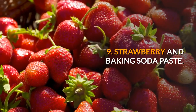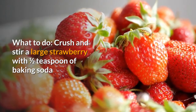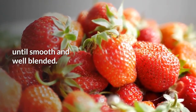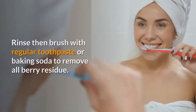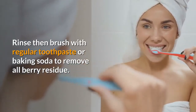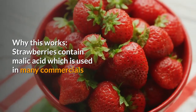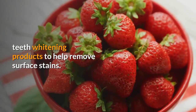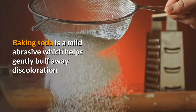9. Strawberry and baking soda paste. Crush and stir a large strawberry with one half teaspoon of baking soda until smooth and well blended. Spread mixture onto teeth and wait 5 minutes. Rinse, then brush with regular toothpaste or baking soda to remove all berry residue. Strawberries contain malic acid, which is used in many commercial teeth whitening products to help remove surface stains. Baking soda is a mild abrasive which helps gently buff away discoloration.